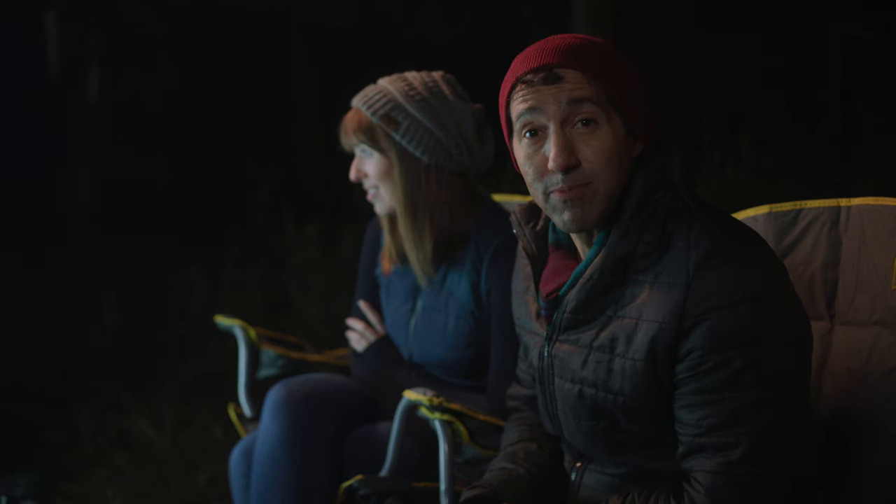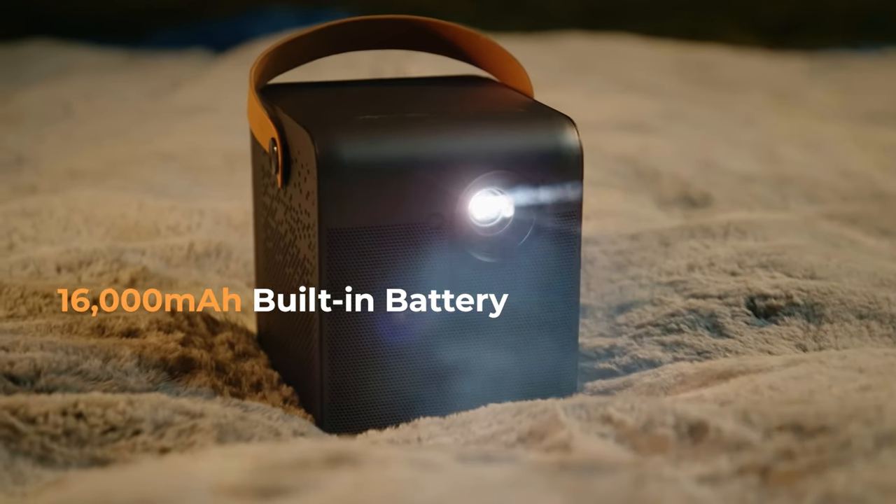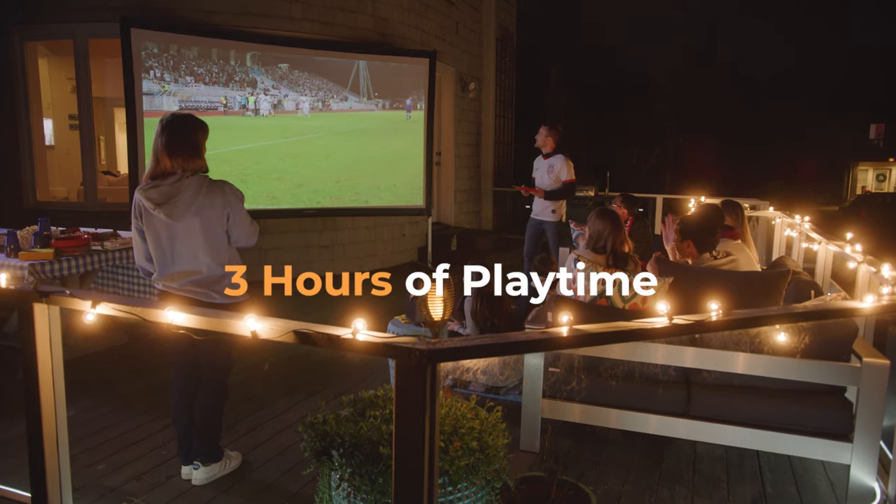Small and mobile, the 4Movie Dice features a built-in battery equivalent to a 16,000 milliamp-hour of portable power, which can last up to three hours, allowing you to use it virtually anywhere.